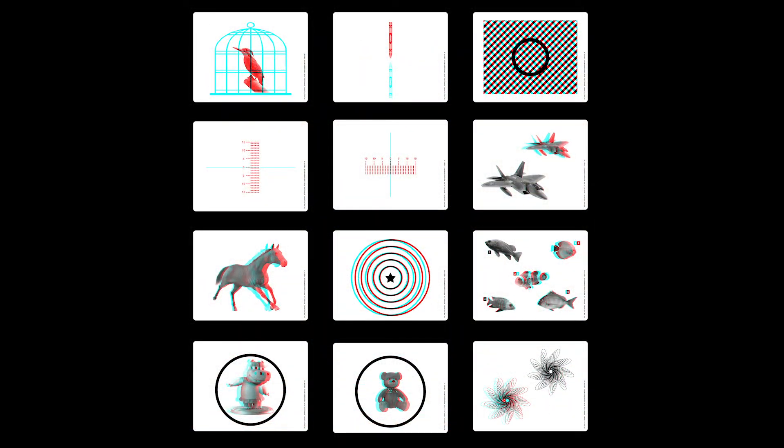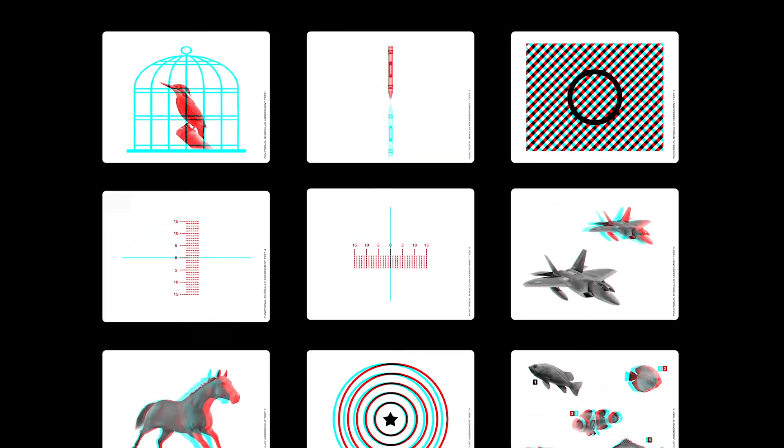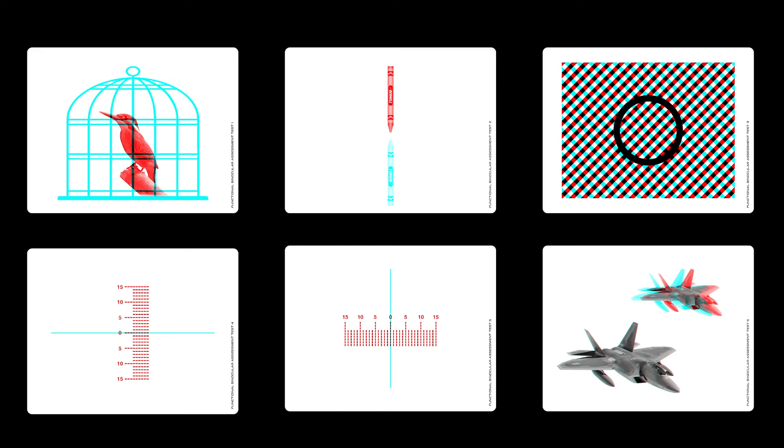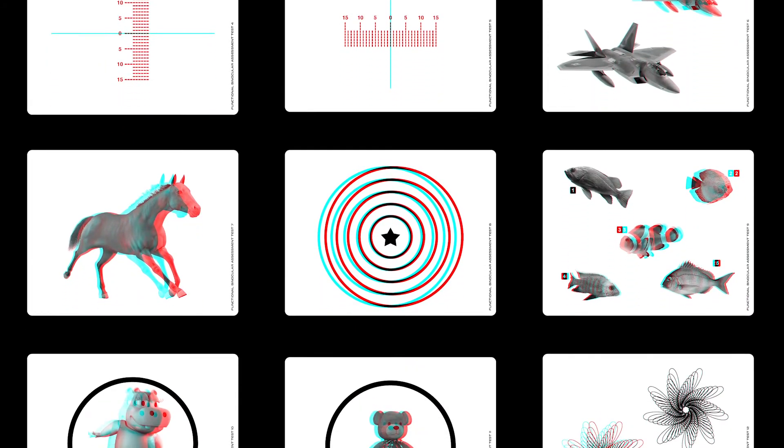The test plates for the FBAT were developed in cooperation with Dr. Gregory Kitchener and Dr. Paul Harris, based on their clinical experiences working with a broad variety of patient populations.